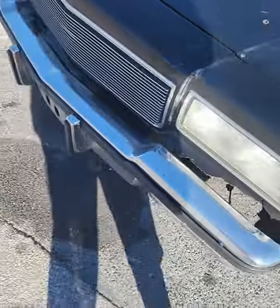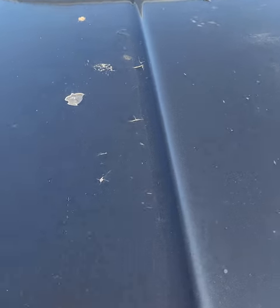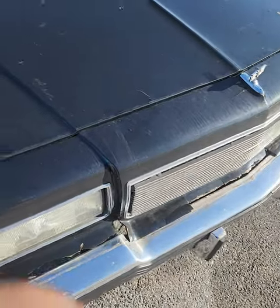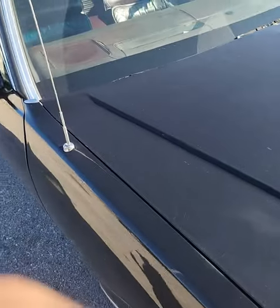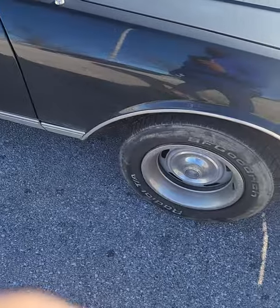We're gonna get the bumper filler — I'm gonna get all that done. The last thing I'll probably do is paint because I'm not too worried about paint right now. The hood is chipping because it was sitting in a garage shed, but she runs pretty good.